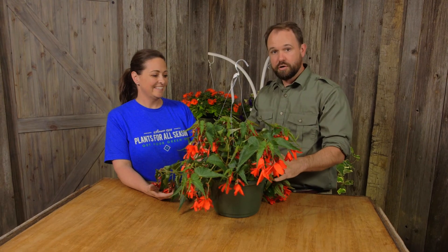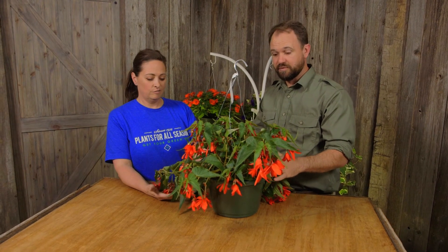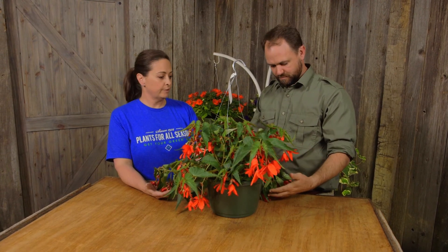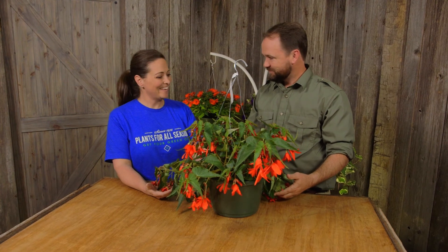Hanging baskets are difficult to care for because you always have to feed them and water them — very special needs. But with correct care, they'll be long lived. Thanks for sharing these with us.